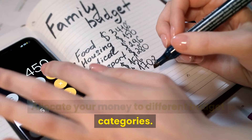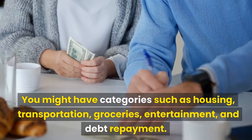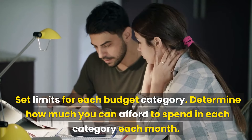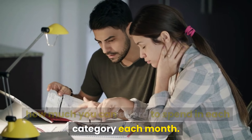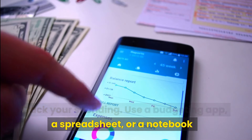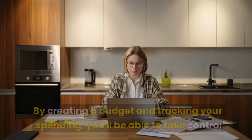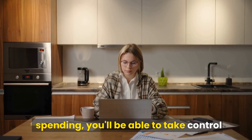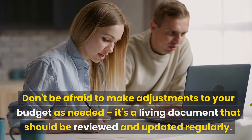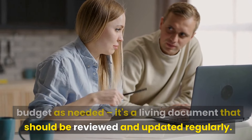Allocate your money to different budget categories — you might have categories such as housing, transportation, groceries, entertainment, and debt repayment. Set limits for each budget category and determine how much you can afford to spend in each category each month. Track your spending using a budgeting app, a spreadsheet, or a notebook to make sure you're staying within your budget limits. Don't be afraid to make adjustments to your budget as needed — it's a living document that should be reviewed and updated regularly.